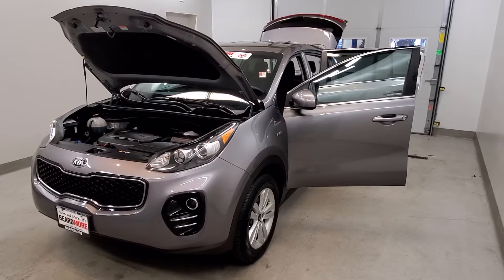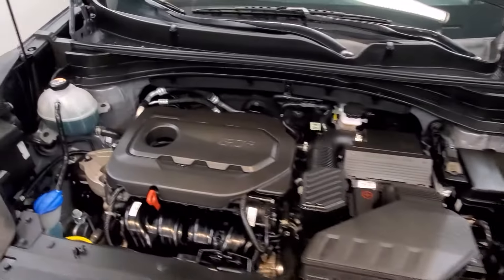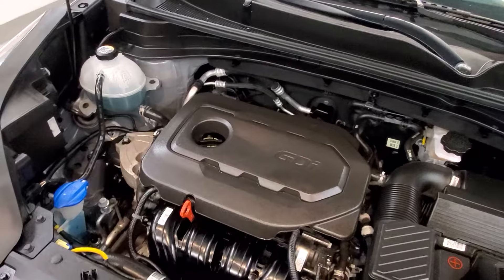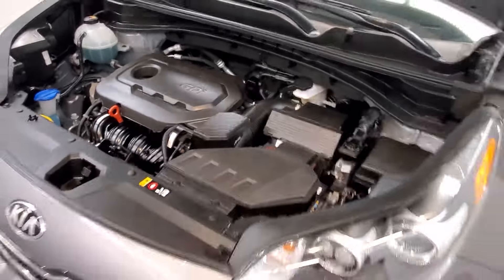This is our 2017 Kia Sportage LX. It is one of our premium certified vehicles and comes with a 2.4 liter DOHC GDI dual cam engine with a six-speed automatic transmission.